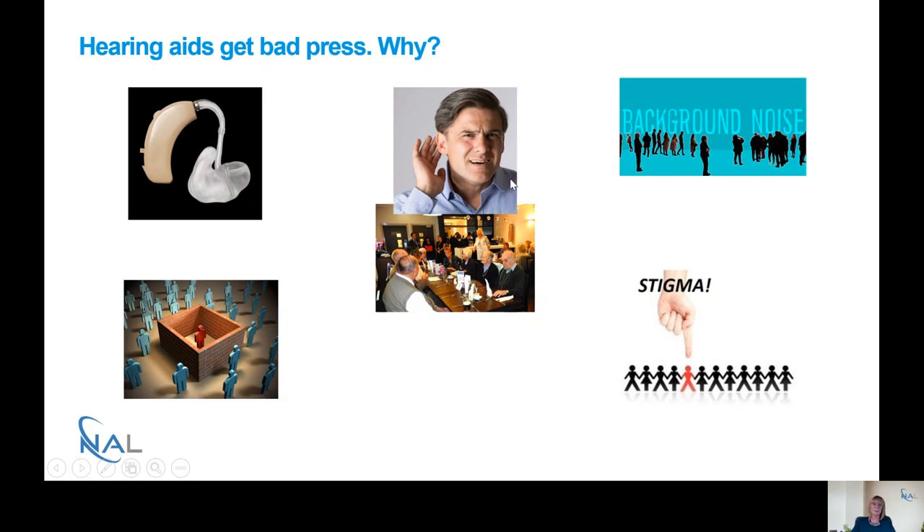Even though hearing aids are effective and can really help improve people's quality of life, there are still occasions when people will have difficulties being able to hear — for example in difficult listening situations such as group conversations, particularly when there is background noise. One of the issues around hearing loss is that people often feel quite isolated, whether in a situation with lots of people around them where they withdraw because they're unable to communicate, or they may not even attend social functions or activities.